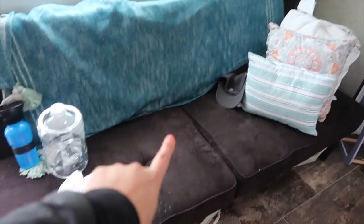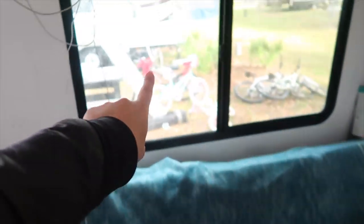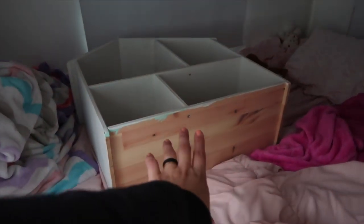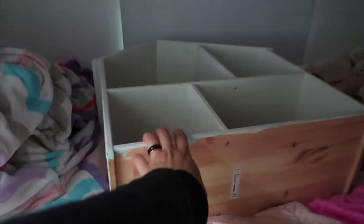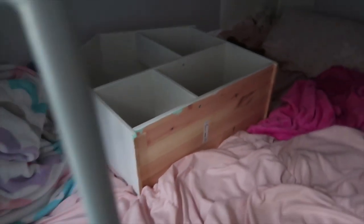This is the first time traveling with the futon so we're hoping it doesn't shift. We have to bring all the bikes into the RV because we don't have a bike rack yet. We also have the dollhouse — I put it here, it shifted everything and it's a disaster, but it only takes a few minutes to put it back together.